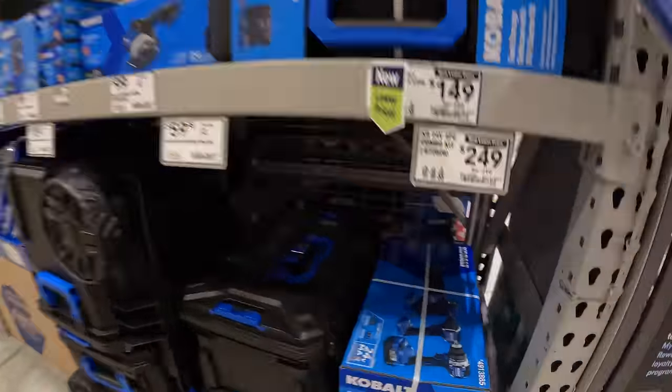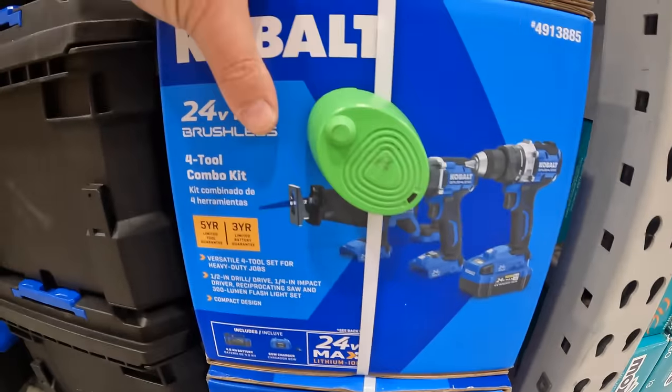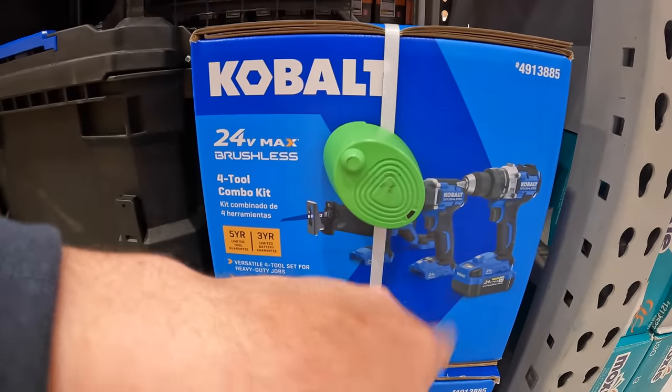And this is the four-tool combo kit, and you get two free tools with that.